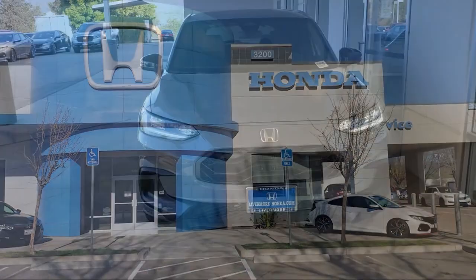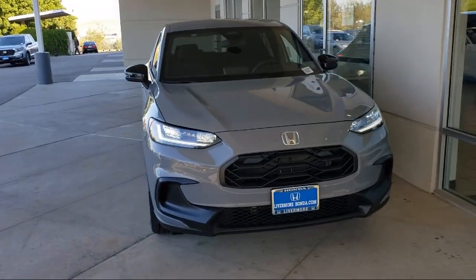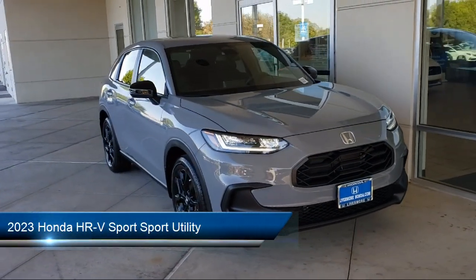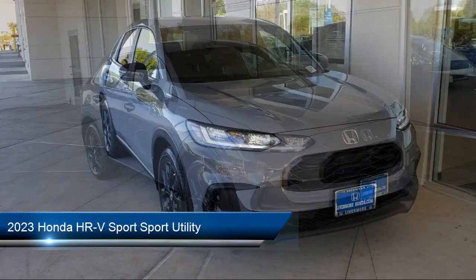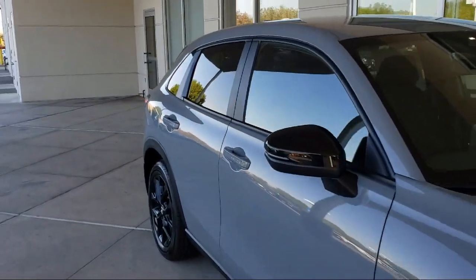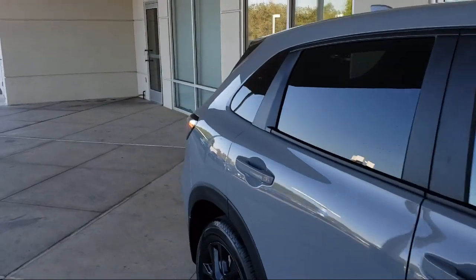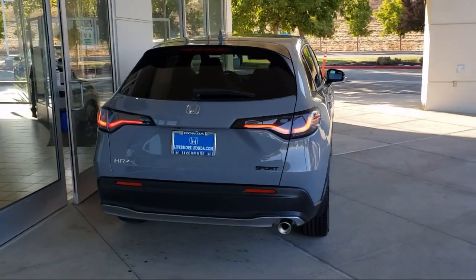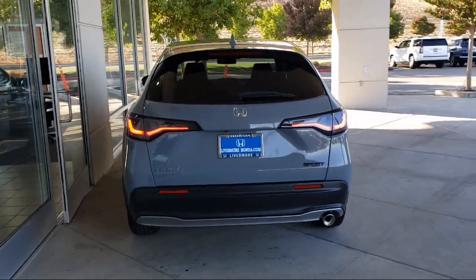Welcome to Livermore Honda. Here's a look at one of our great vehicles for sale. It comes equipped with keyless entry, rear view camera, heated door mirrors, heated front seats, auto high beam headlamp control, Apple CarPlay and Android Auto, alloy wheels, electronic stability control, speed sensing steering, and steering wheel controls.